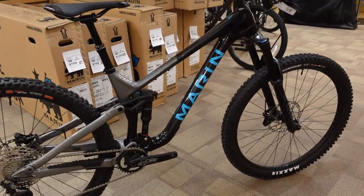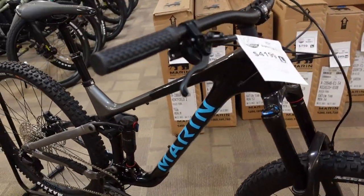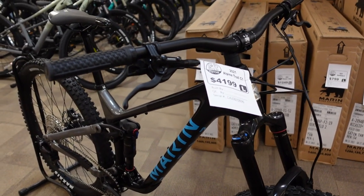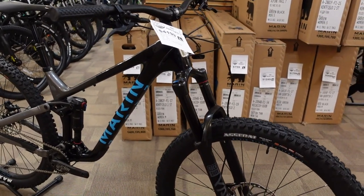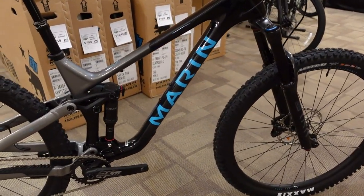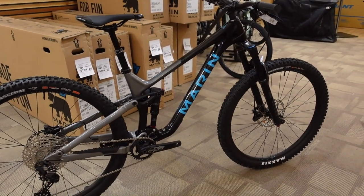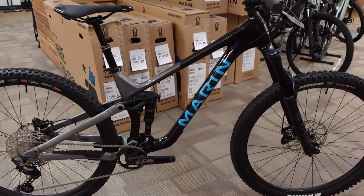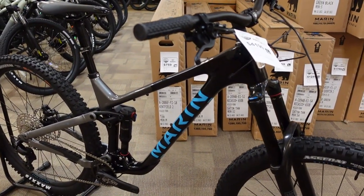We are very fortunate to have gotten both the carbon one and carbon two models before they were released to the public — partially because we're a longtime Marin dealer, partially because we're really lucky, and also because we put in orders really early, trusting from geometry charts and Etch-a-Sketch pictures that this was going to be a really important bike. Now that we've got them, the bike has actually probably impressed us even more.